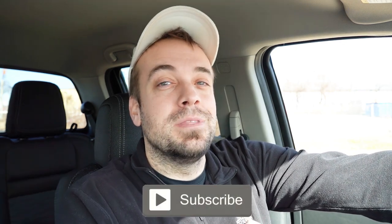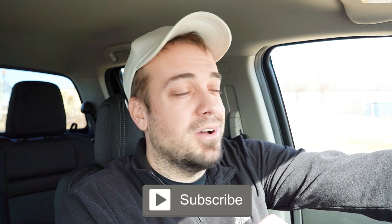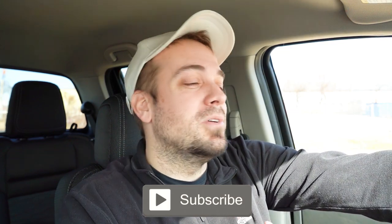Let me know what you guys think of the Frontier in the comments below. Thank you so much for watching. Feel free to follow me on social media — details at the bottom of the screen. Hit the subscribe and bell notification button if you're into new car reviews. I appreciate you guys watching more than you know, and I'll see you all in the next video. Stay gold.